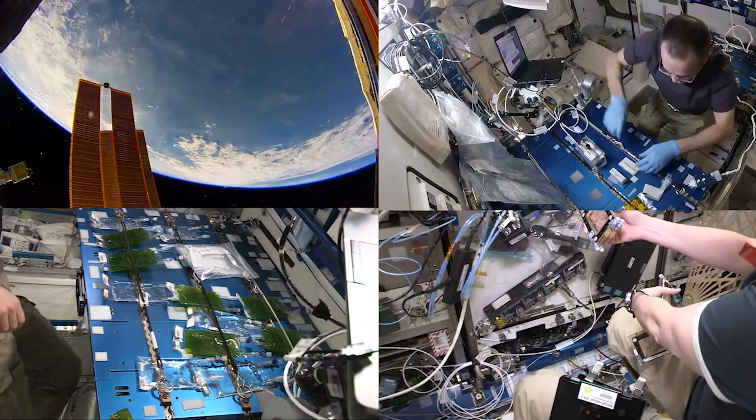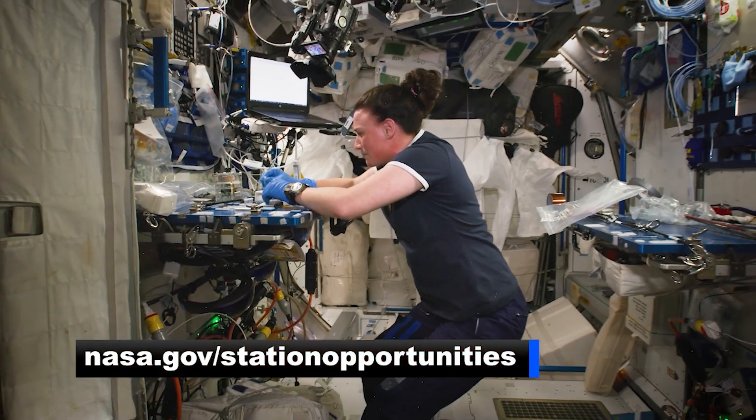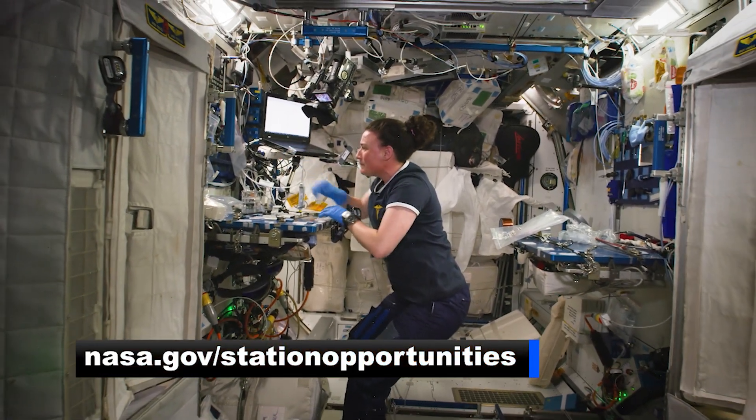So if you have research or an experiment that you think could benefit from spaceflight, visit www.nasa.gov/station-opportunities for more information.